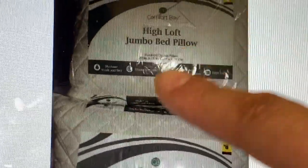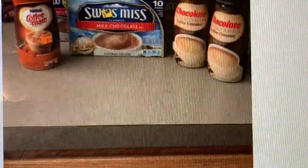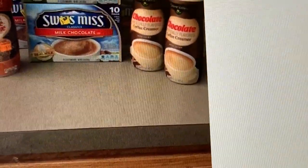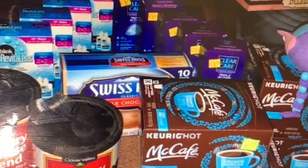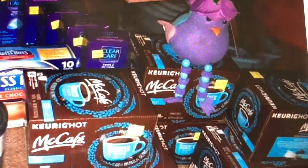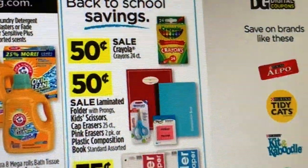Aquí también las almohadas del círculo morado están escaneando a penny. Estas cajitas también tienen el círculo morado. Todo el chocolate, el Coffee Mate también. Esta persona encontró casi todos los que estaban en la lista, incluyendo estas cajitas que también estaban a penny. Les deseo mucha suerte en que encuentren algunos de estos productos.